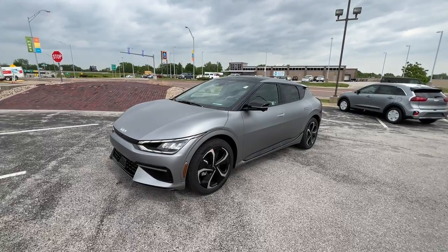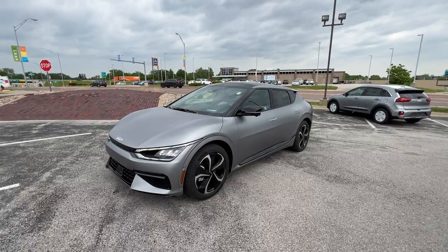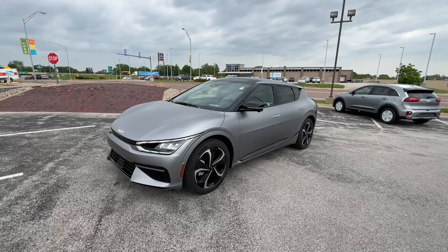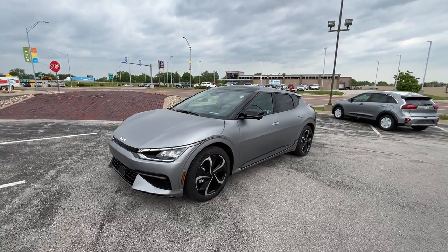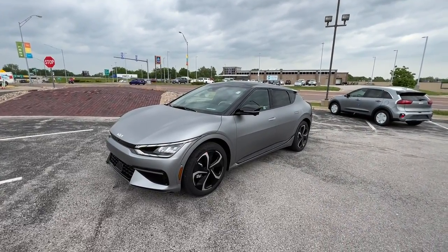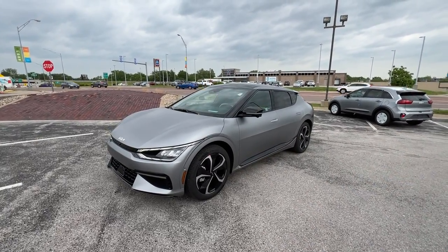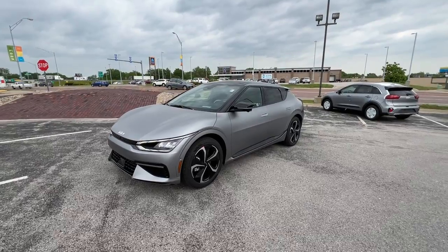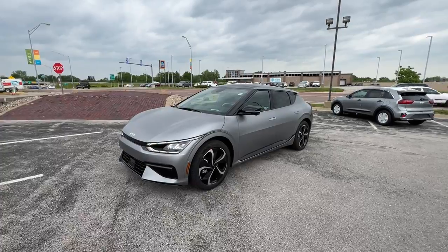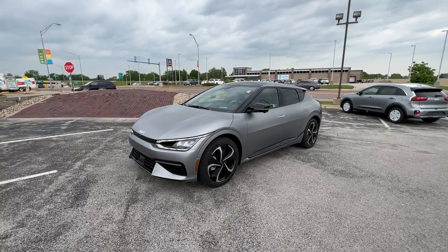This vehicle is coming in the steel matte gray. This special paint coat does not have a clear coat on it — it requires special paint care. There's a special paint care guide inside, and there's even some attention brought to you on the driver window. This is a new thing you'll see on some newer vehicles, so make sure you do your research on it.